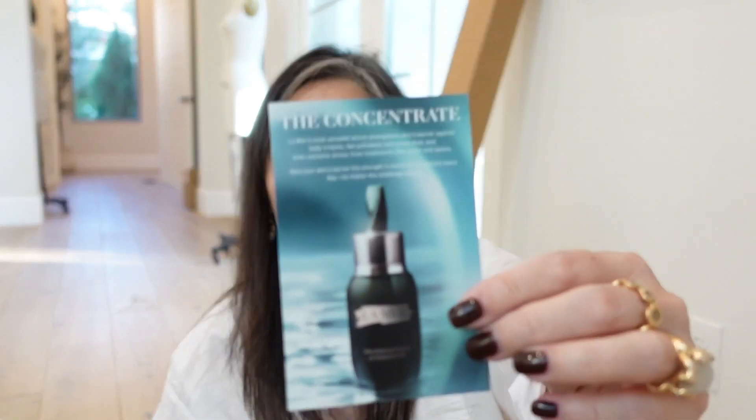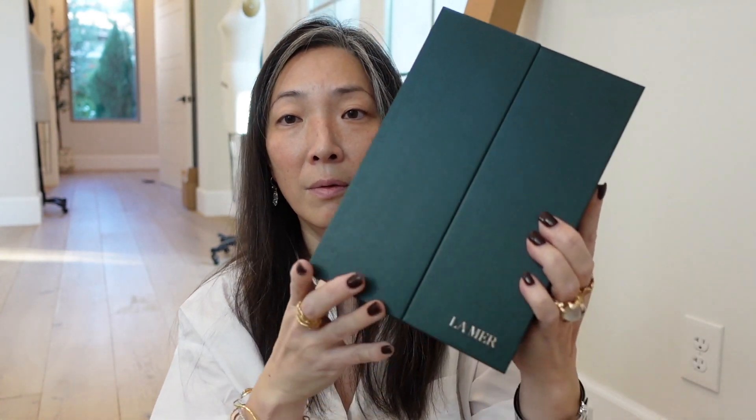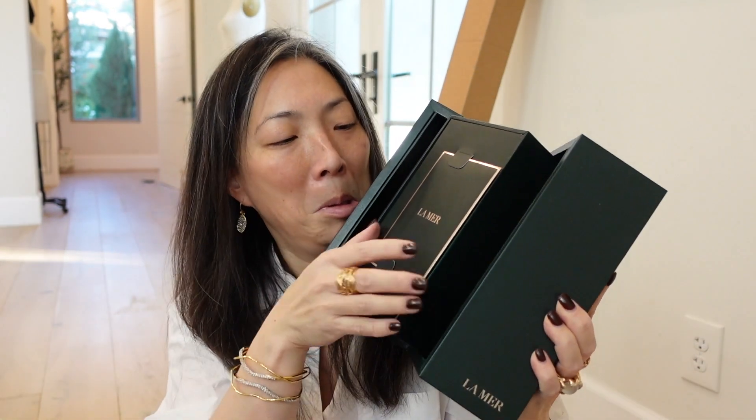La Mer sent me their Concentrate — La Mer's most versatile serum, which strengthens skin's barrier against daily irritants like pollutants and microdust, and even extreme stress from treatments like peels and lasers. Look at this beautiful box that flips open. Here is the concentrate — wow, this is a big bottle. This is one product from La Mer I don't think I've ever tried a full bottle of. A big thank you to La Mer — that is amazing.